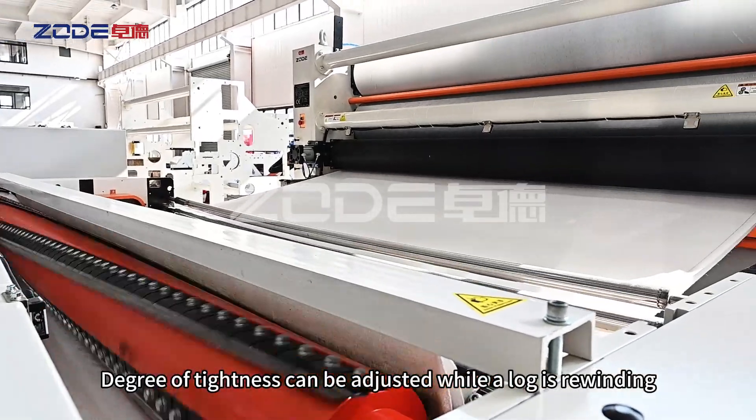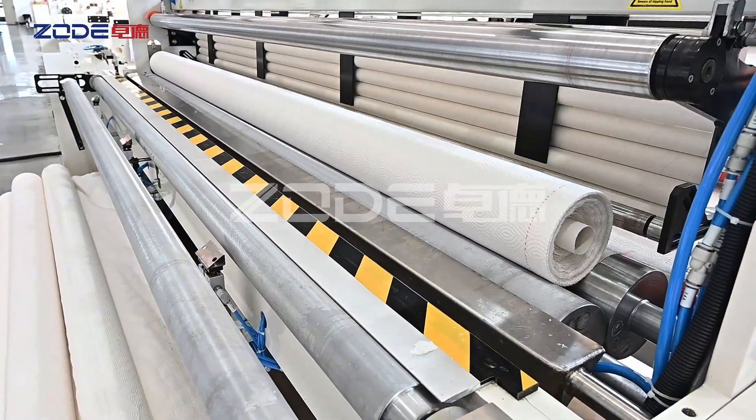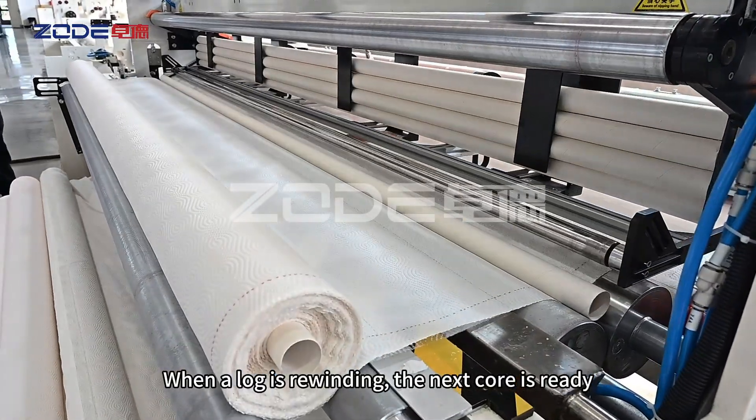The degree of tightness can be adjusted while a log is rewinding, and can produce different degrees of tightness in one log. When a log is rewinding, the next core is ready.